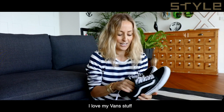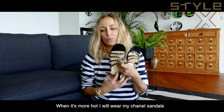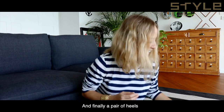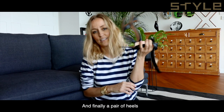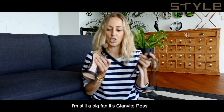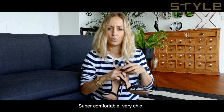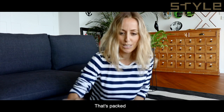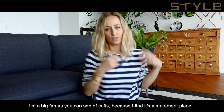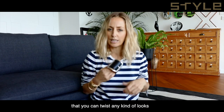I love my shoes. When it's warmer I'll wear my Chanel sandals — very chic with a pair of jeans. And finally, a pair of heels. I don't wear them as much now but I'm still a big fan. These are Gianvito Rossi, the Italian shoe designer — super comfortable, very chic. I'm also a big fan of cuffs, as you can see, because they're a statement piece and you can twist any kind of look with them.